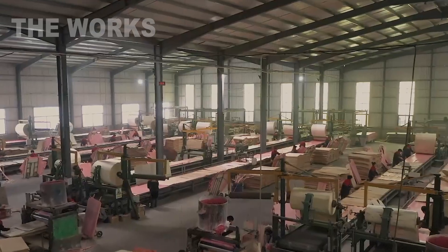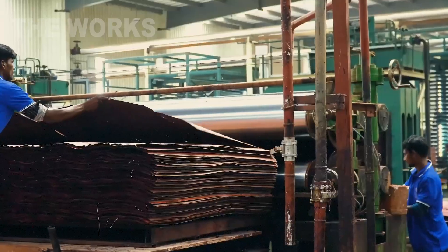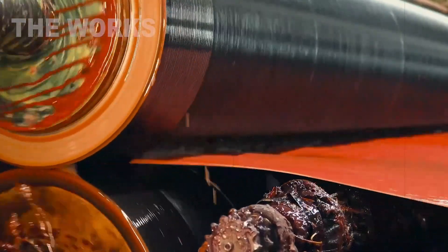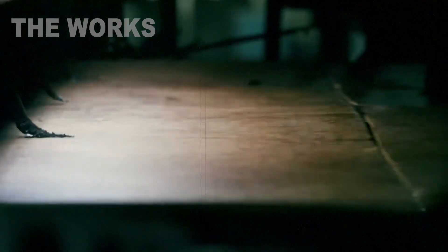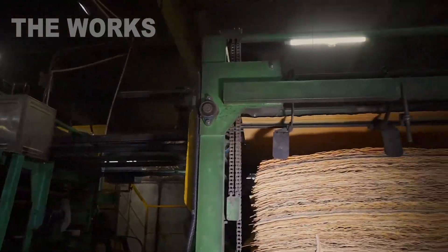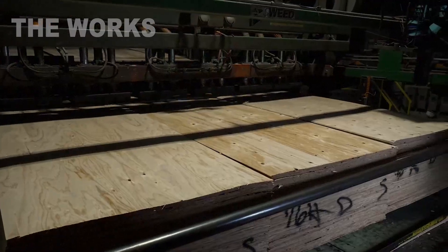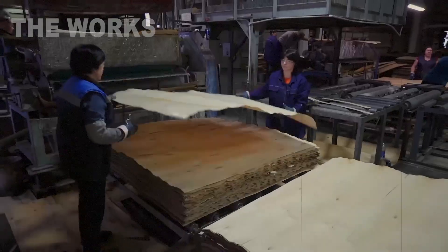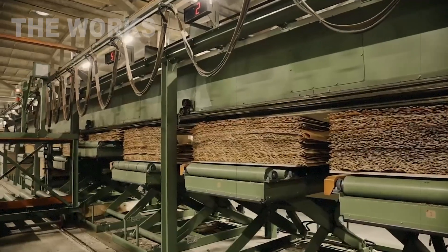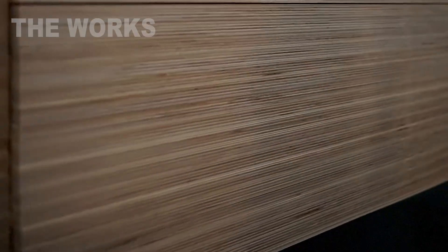At this stage, the dried veneer sheets are sorted by quality. Then they pass through a glue spreading machine. Special rollers, dipped in a bath of synthetic glue, apply a uniform sticky film to one side of every other sheet. Next begins the process of forming the layup. A dry sheet of veneer is placed on a table, and on top of it a sheet coated with glue. Here lies the main secret: each subsequent sheet is laid so that the direction of its grain is perpendicular to the previous one. If the first sheet's grain runs lengthwise, then the second's runs crosswise, and the third's lengthwise again.